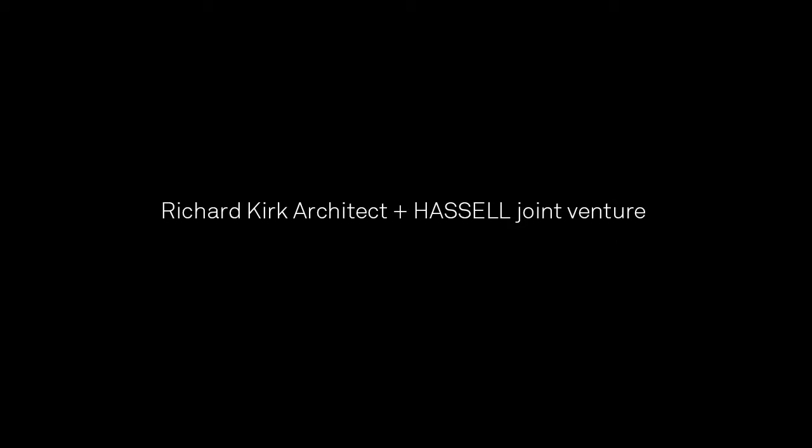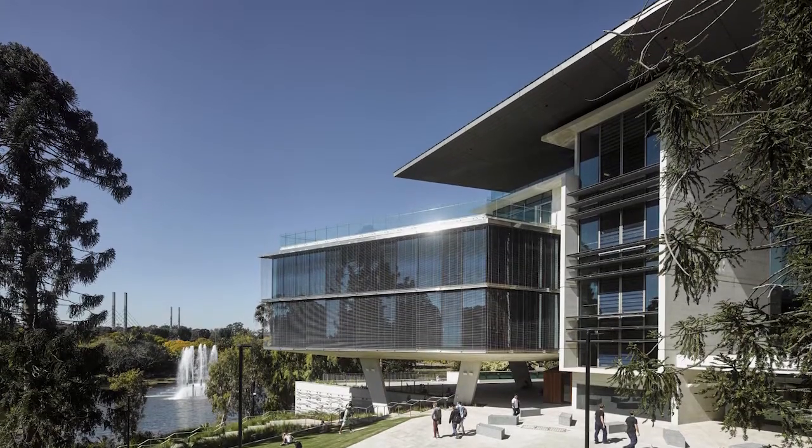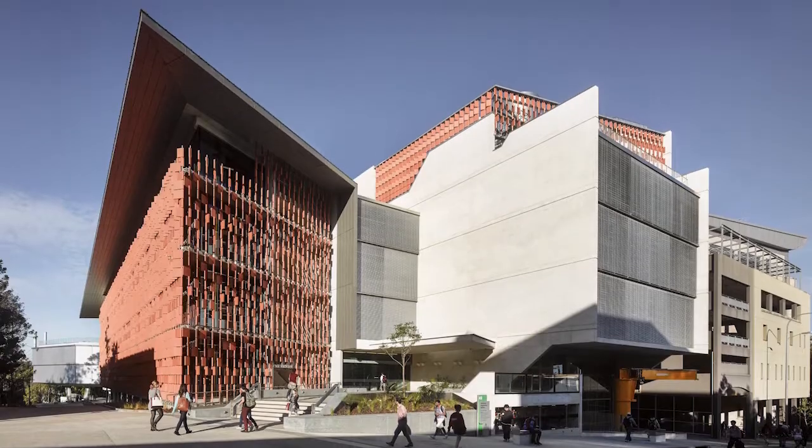The Advanced Engineering Building is another example where the site and the context had a big influence on the built outcome. Brisbane is one of those few places in the world where, if you get the right environmental response, you can operate a building for over two-thirds of the year without air conditioning — without heating and cooling.